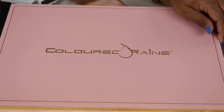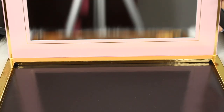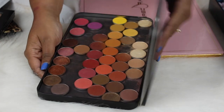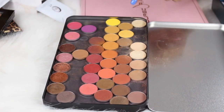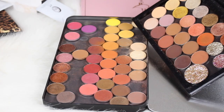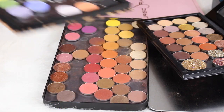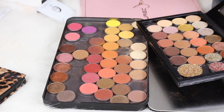This palette is supposed to hold 96 single shadows and I am so excited because I've been trying to find a way to store all my single shadows so I can get more use out of them. Currently I have a Makeup Forever palette with some favorites, a Z palette with neutrals and glitters, and a Tarte palette with more colorful shades — so they're kind of everywhere.